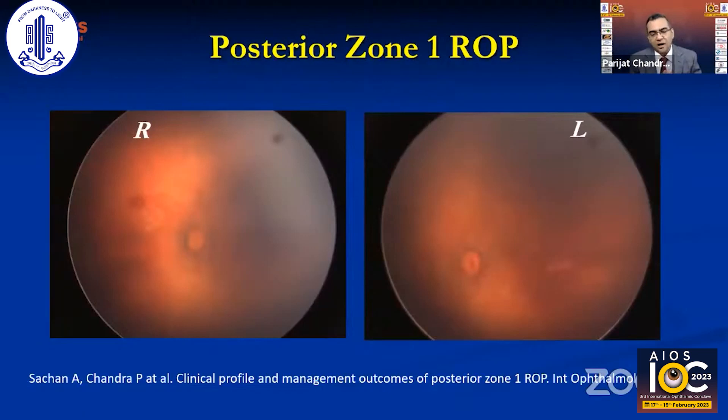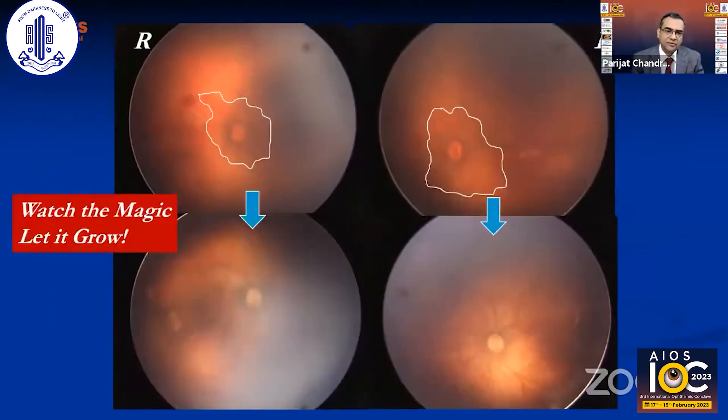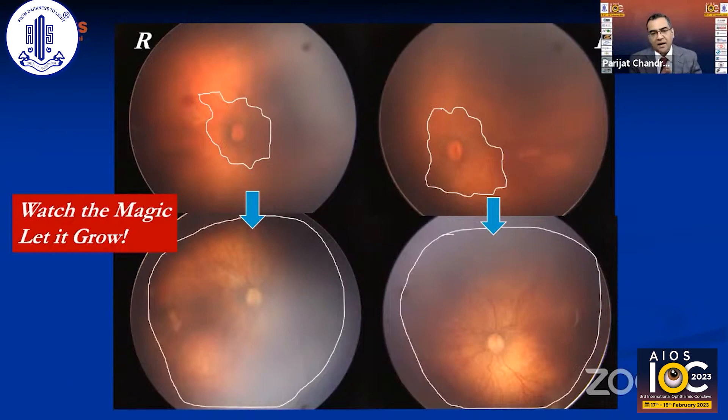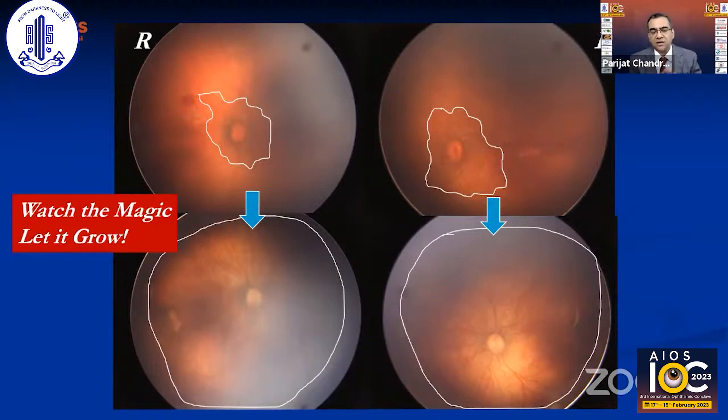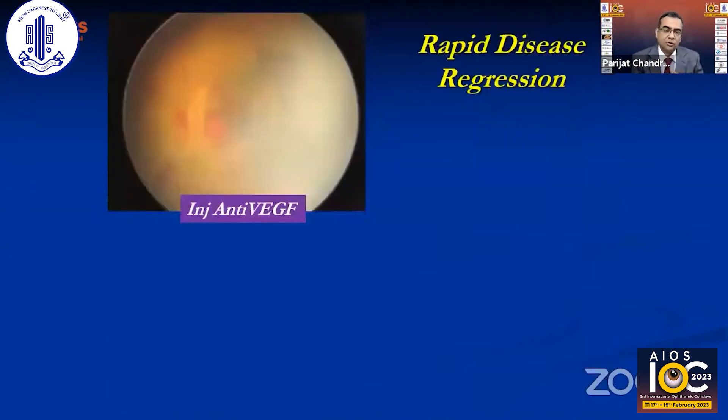We published a series on Zone posterior ROP where even the fovea is not vascularized. After injecting anti-VEGF, at six weeks post-injection the retina has grown forward, the macula is vascularized, and the child will have much better visual field. This was never possible with laser alone — the advantage with anti-VEGF in these eyes is absolutely dramatic.